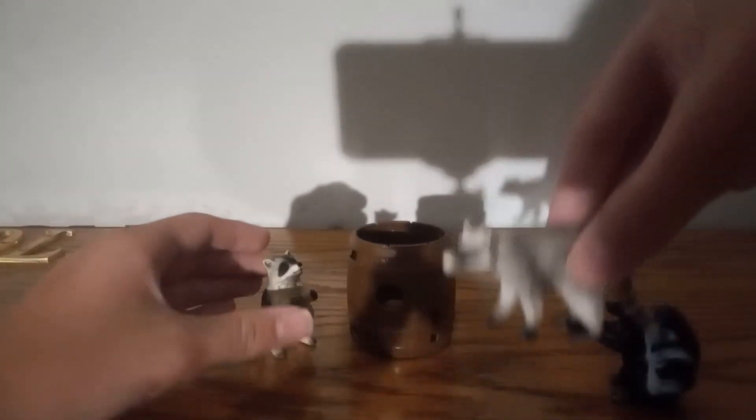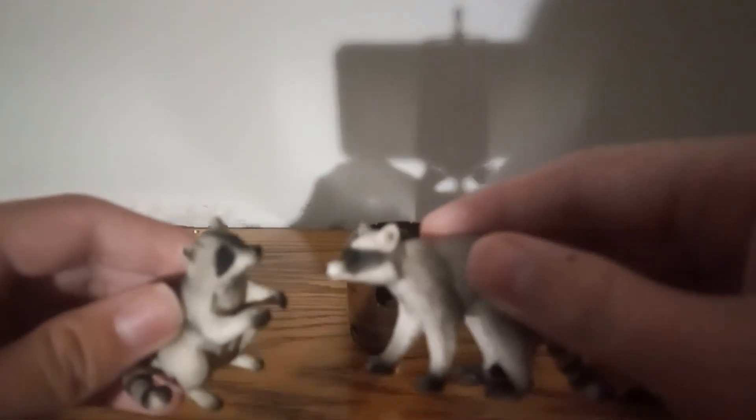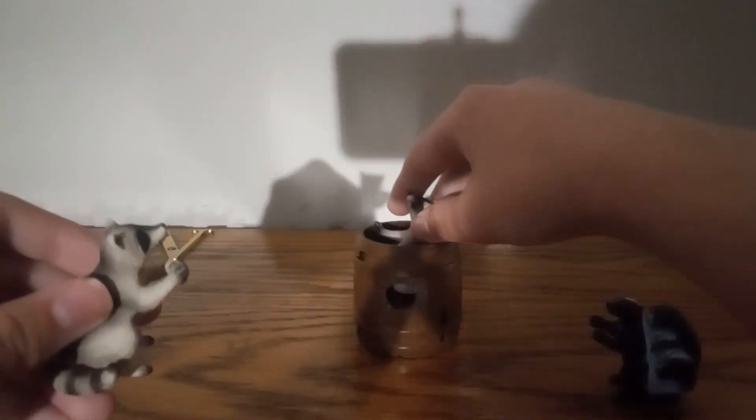So this playset comes with two raccoons. They're not very good because I really don't like raccoons. They can even fit inside a barrel.